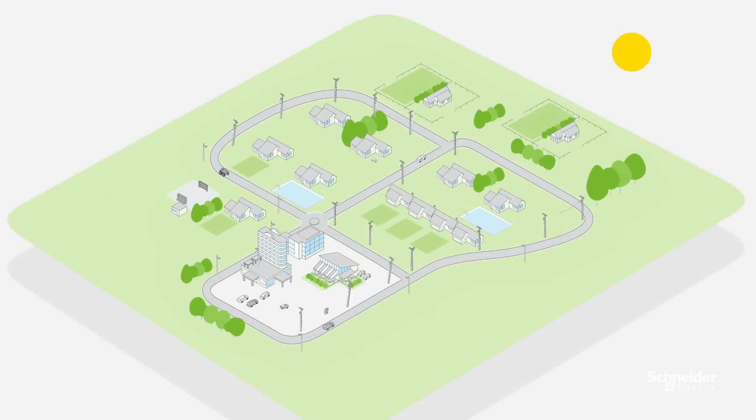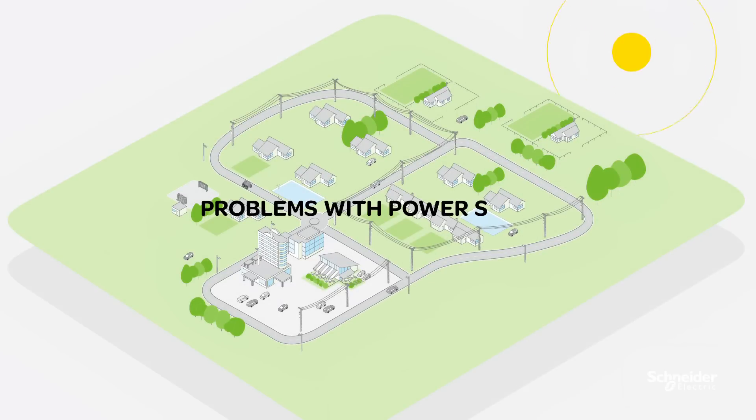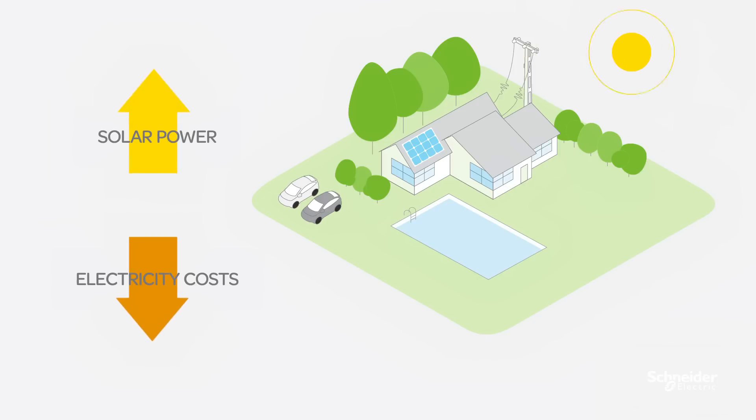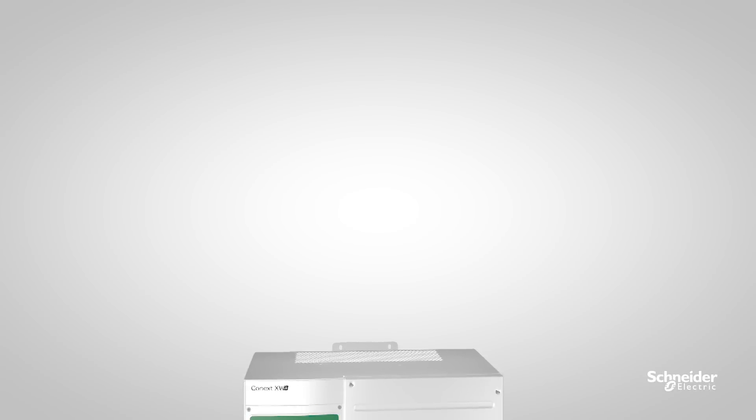If you live or operate a business in an area with an unreliable grid, chances are you've experienced problems with your power supply. Do you have a reliable backup power system? Do you want to maximize self-consumption of your solar power? Do you need access to off-grid power or wish to reduce dependency on diesel generators?